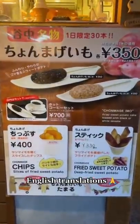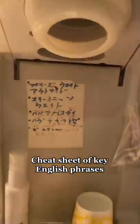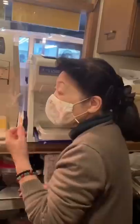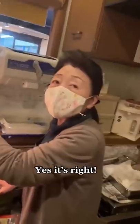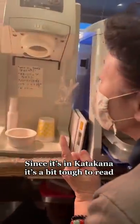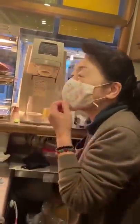As you can see from this menu, there are English translations on it. The owner can't speak English, but she made a cheat sheet with some key phrases written in Japanese so that she can pronounce them phonetically. It was really touching to me to see the effort she was putting in.